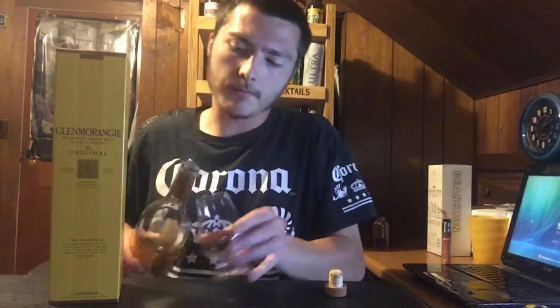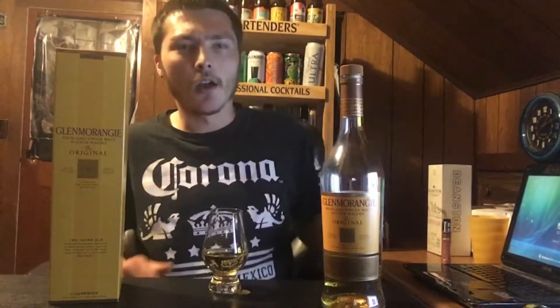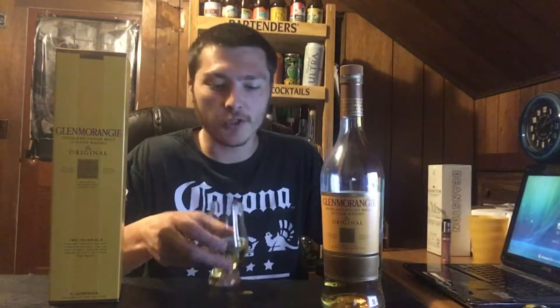According to the Whiskey Jug, the nose is supposed to be full, fruity, honey, banana nut muffin, and malt. The taste is supposed to be tropical fruit, orchard fruit, malt, and honey. The finish is supposed to be medium to long with rich tropical fruit and malt. I've already tried this myself and have a slightly different opinion.